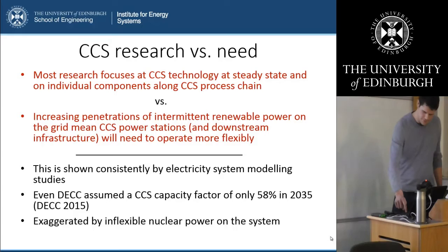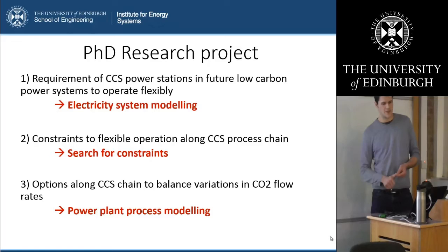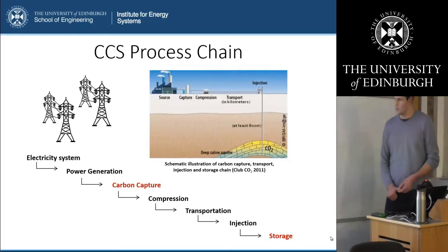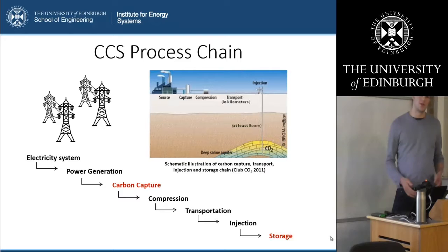There's only very little research done about flexibility of CCS systems, and that is what my research addresses. I do this in three steps: first, I look at requirements of CCS power stations in future low carbon power systems to operate flexibly, via electricity system modeling. In the next step I look at the constraints to flexible operation along the CCS process chain. And thirdly I look at the options along the CCS process chain to balance variations in CO2 flow rates, specifically at a power plant via process modeling. My project covers the full CCS chain: electricity system, power generation unit, carbon capture unit, compression unit, transportation system, injection system, and storage.